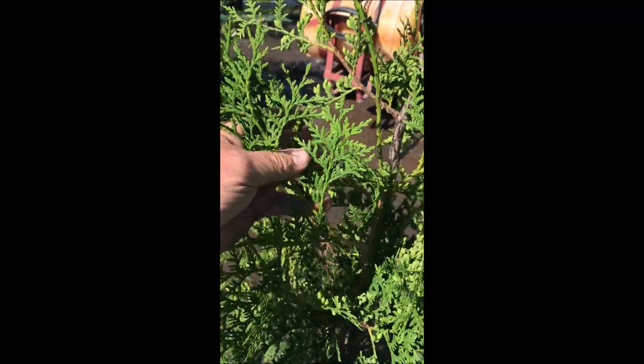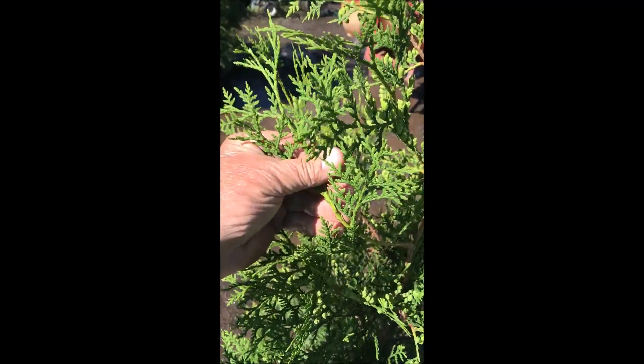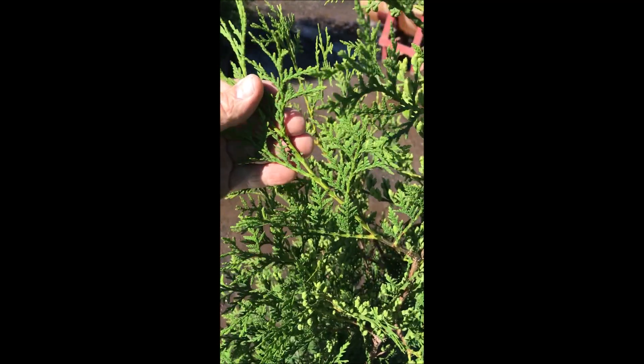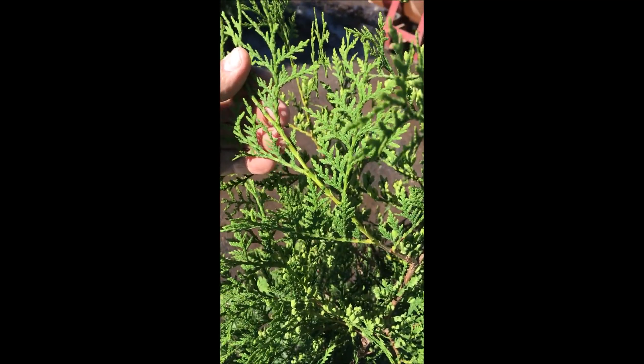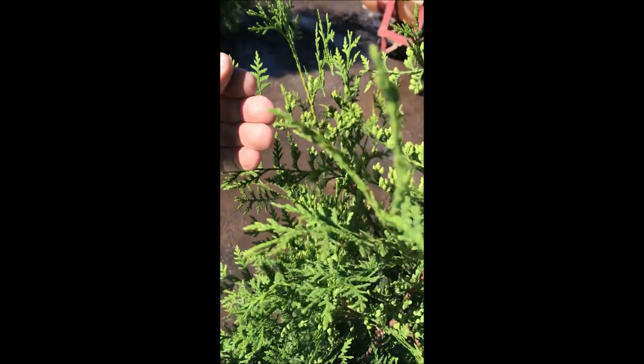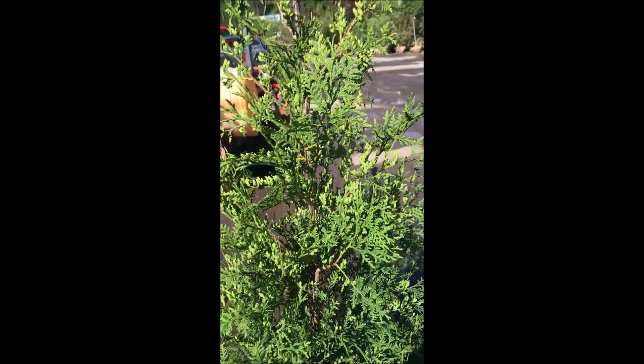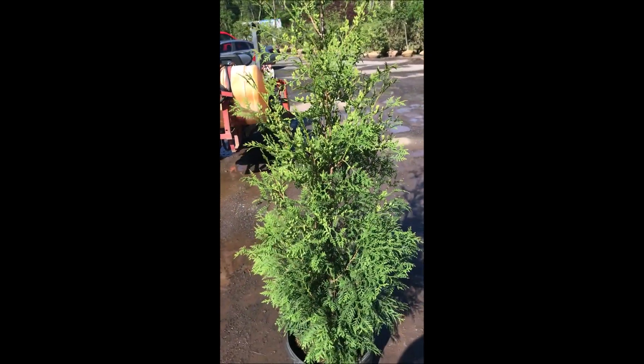Our Arborvitaes available this spring are going to be 4 to 5 and 5 to 6 foot tall in number 7 and number 10 pots. You can call us for American Pillar at 215-651-8329. This is Bill from Highland Hill Farm in Mountainville, PA.